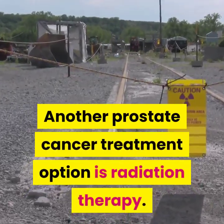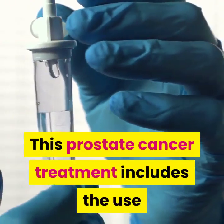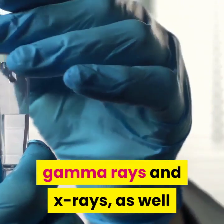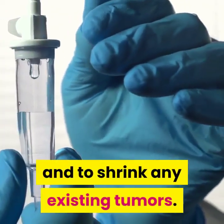Another prostate cancer treatment option is radiation therapy. This treatment includes the use of high energy radiation from protons, neutrons, gamma rays and x-rays, as well as other sources, to kill the cancerous cells and to shrink any existing tumors.